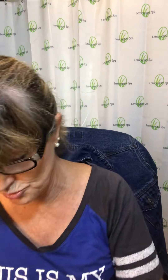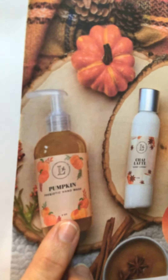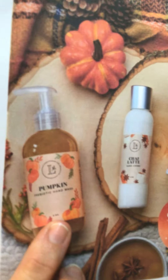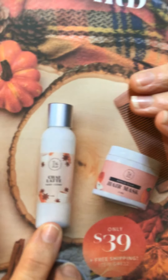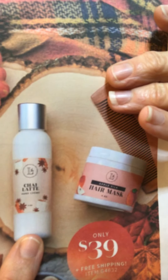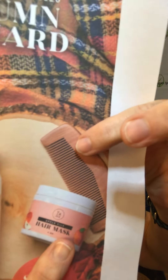Let me show you a little picture here. We have a pumpkin prebiotic hand wash, then we have the chai tea hand cream, then we have the apple face mask, and then the little peach wood comb.